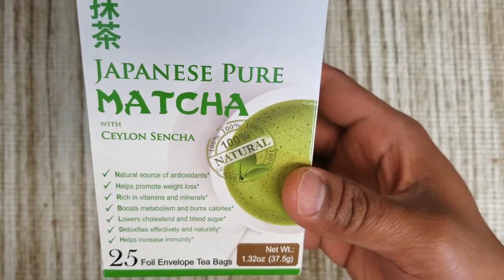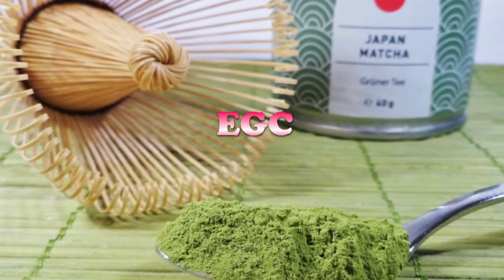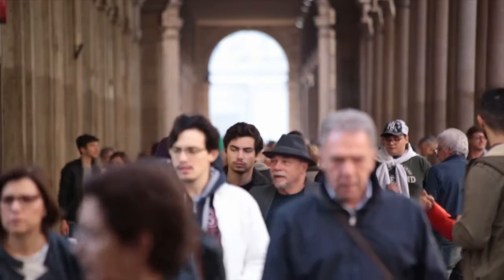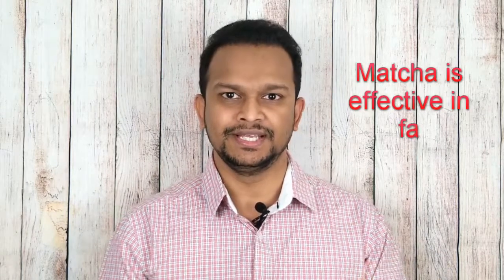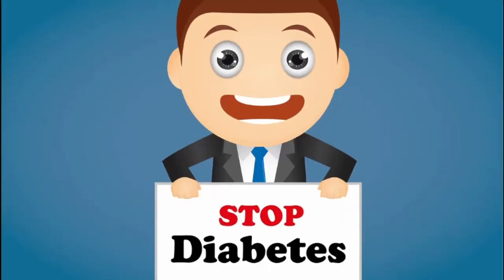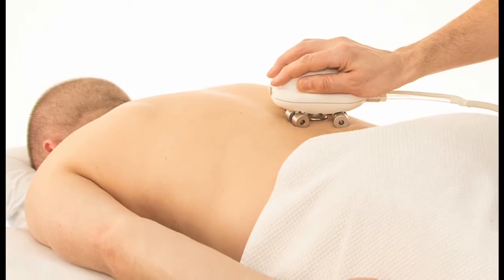Matcha contains a powerful antioxidant called EGCG which is associated with weight loss. According to a study conducted on a group of people, matcha contributed to real weight loss. Green tea is excellent for fat burning and weight loss, and matcha tea is 10 times more powerful than green tea, making it very effective in the fat burning process. It also fights diabetes, cancer, and osteoporosis, and is especially effective in reducing weight.